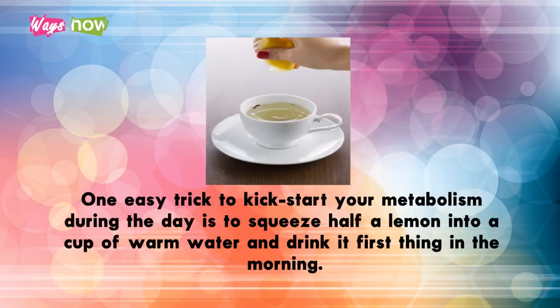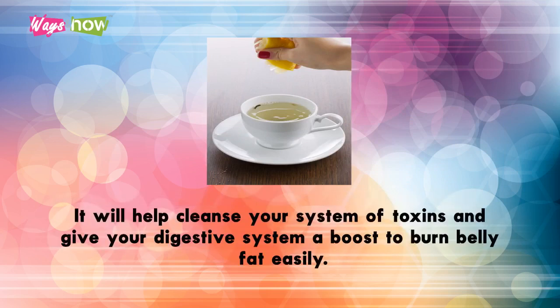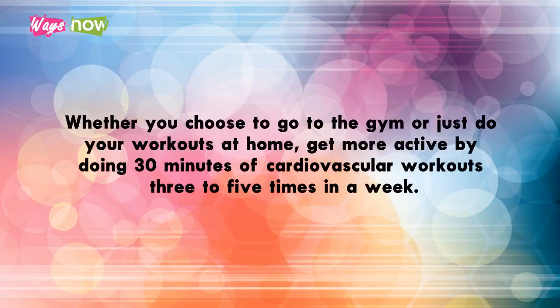Consider getting a pedometer or use a pedometer app — your goal is to achieve 10,000 steps per day. One easy trick to kick-start your metabolism is to squeeze half a lemon into a cup of warm water and drink it first thing in the morning. It will help cleanse your system of toxins and give your digestive system a boost to burn belly fat easily.